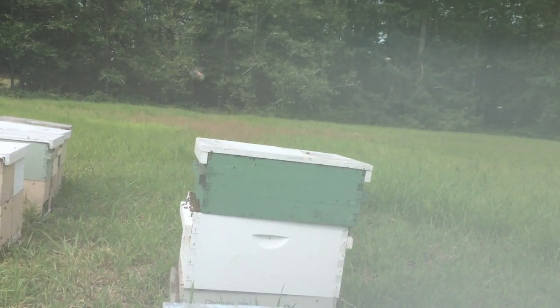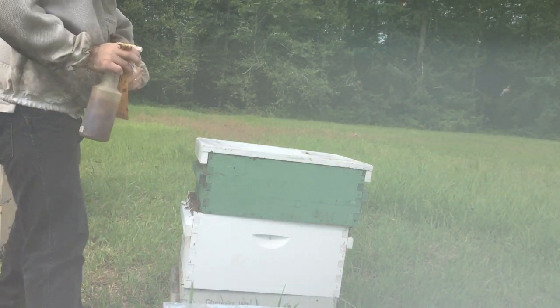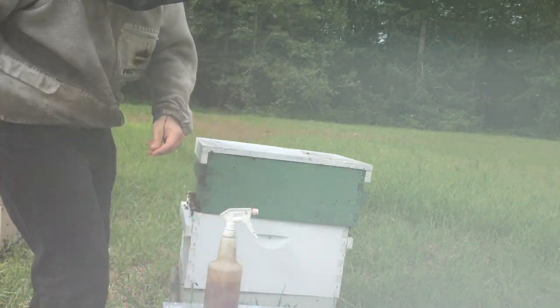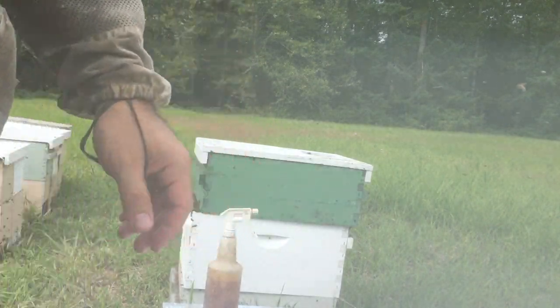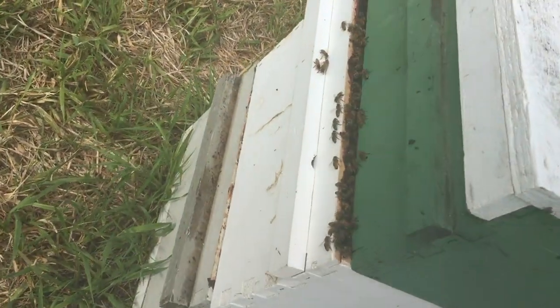So let's see. What is this, week 14 or something like that. Beautiful day, had some rain last night. Today is the 9th of August 2019.